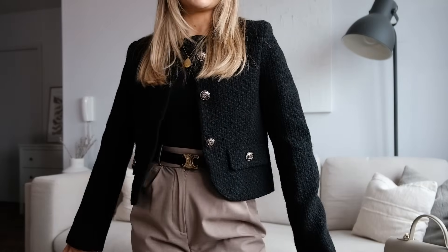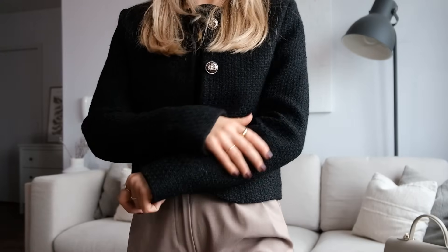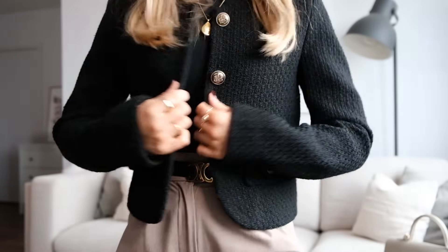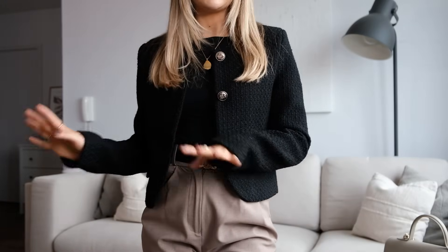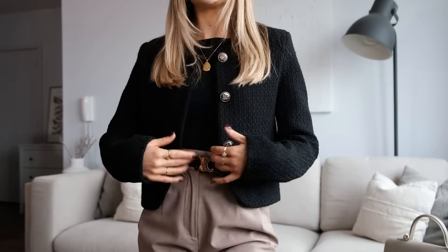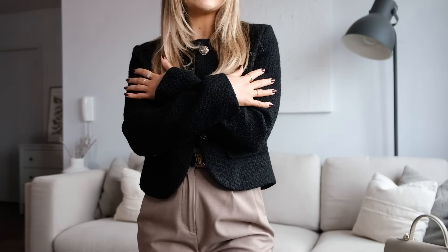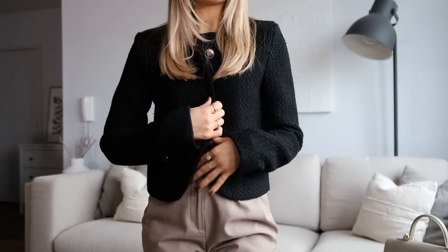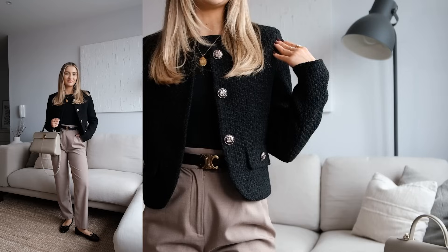The next outfit is like my go-to autumn outfit formula when I want to look smart and put together but still comfortable. I'm wearing some tailored trousers with a classic black bodysuit, and then this gorgeous cropped jacket from Urban Revivo. This one is such a nice quality — a really nice weave with antique brass buttons, which I love. It's quite a cropped fit, slightly more cropped than the cream one I showed earlier. I think this one does come in cream as well, and I know the cream one comes in black, so there are a few different options. I would say this one comes up a little bit on the smaller side — I'm wearing an extra small and it fits nicely, but I don't think I could do it up and feel comfortable as it's a little tighter on my shoulders.